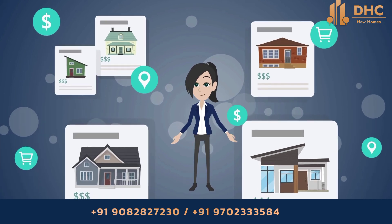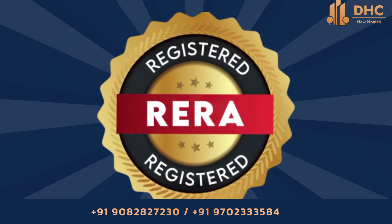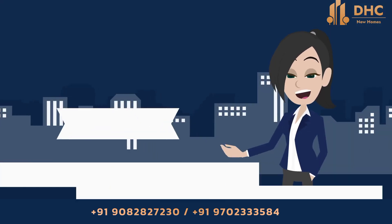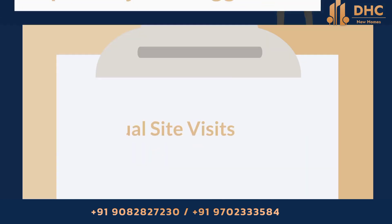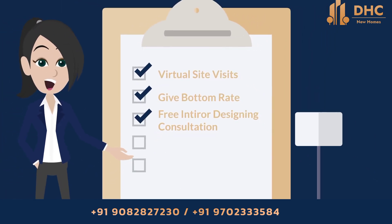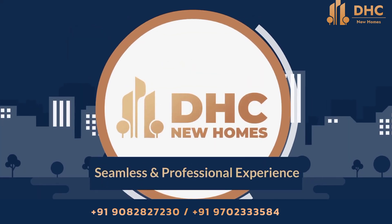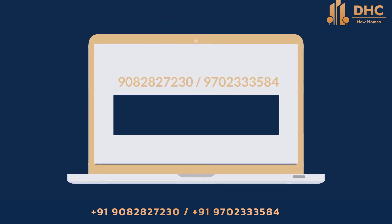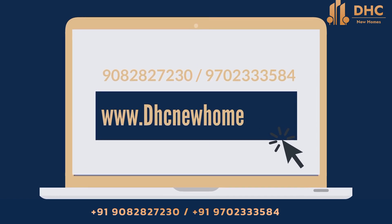DHC New Homes is a one-stop solution for all new home buying and investment needs. We are RERA registered advisors specializing in serving HNIs, NRIs, and new home buyers with top 3 project suggestions from A1 developers, virtual site visits, best bottom rates, free interior design consultation, free movers and packers, and personalized service — all with zero brokerage. Call us on the given number or visit www.dhcnewhomes.com.